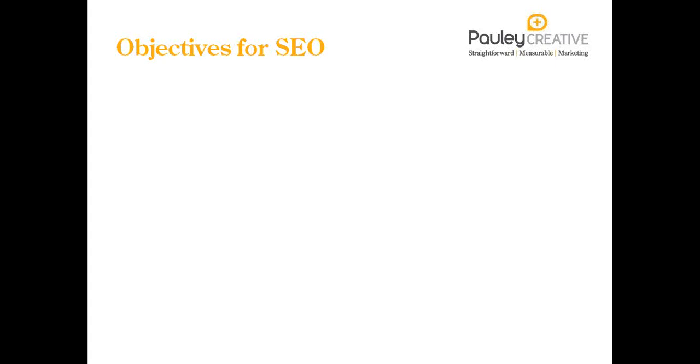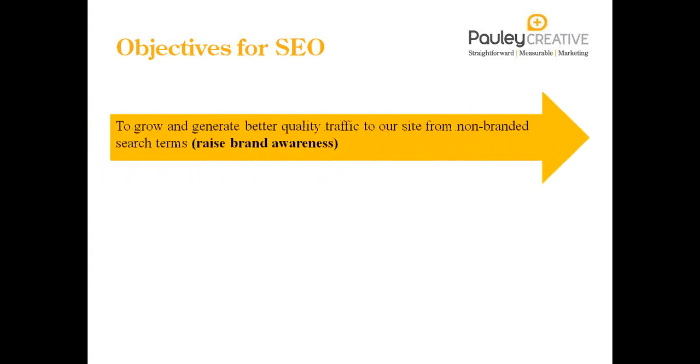A lot of the briefs we've received for new or existing websites include: SEO is there, we're doing it, but we don't really know why we're doing it or what the objectives are, and we don't know whether it's working. SEO really requires some objectives. The most common objective is to generate better quality traffic from non-branded search terms — search terms which people use that don't include your company name or product brand names. A common question I ask marketers is: what would you search for to find your company without using your company name? That's what you should be optimising your site for.